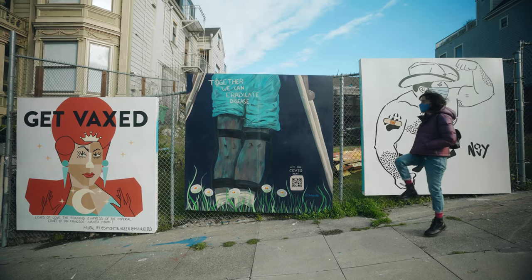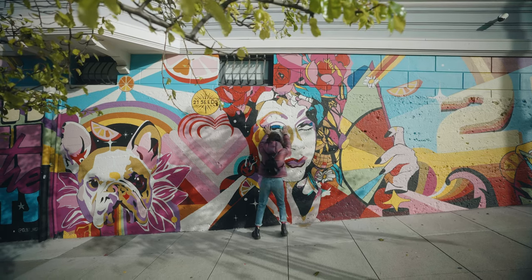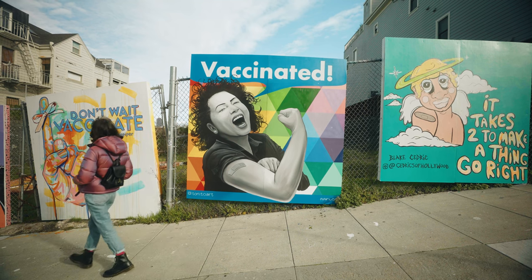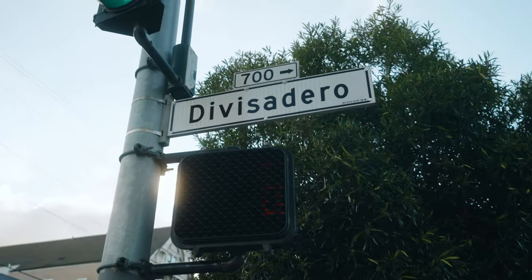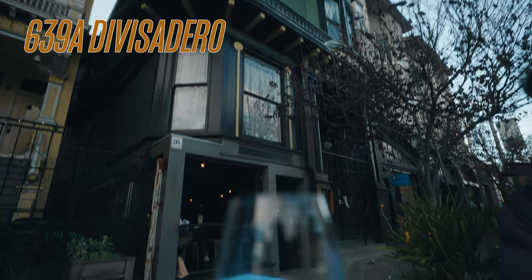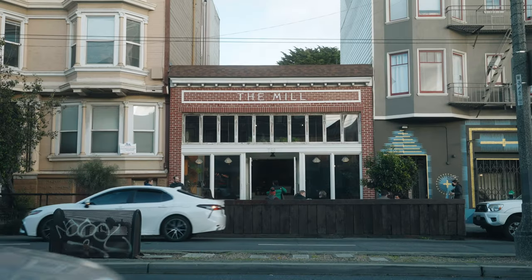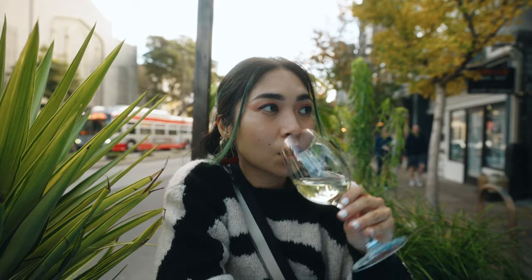There are quite a few places we like to go to when we visit this neighborhood. This is the Divisadero corridor — it's pretty busy with cars and people walking. There's a lot to do here: bars, a wine bar we just got this drink from, boutique shops, a local grocery store, and a bakery and coffee shop. Lots of really great things to just come here and hang out.